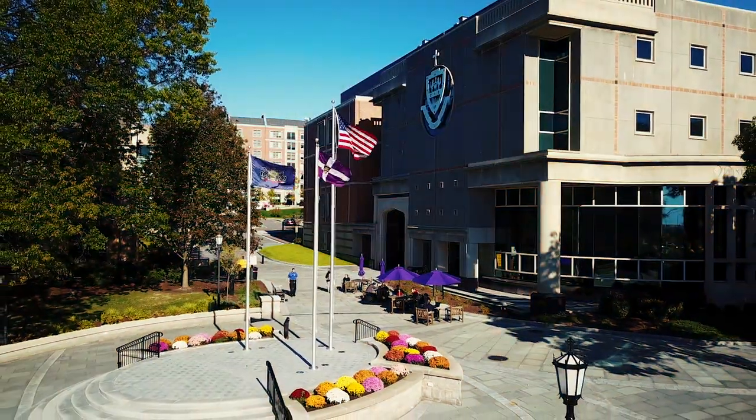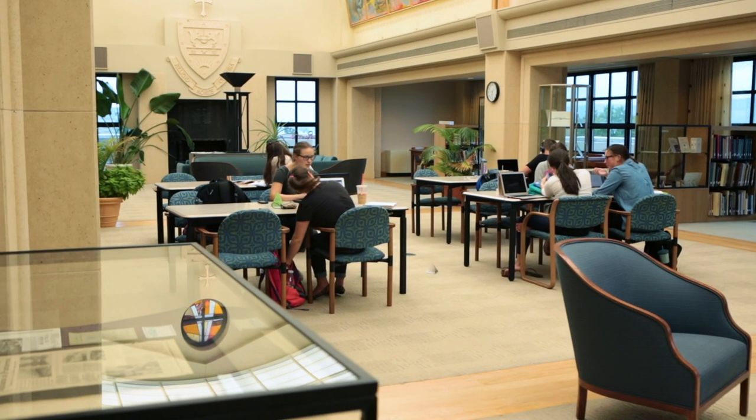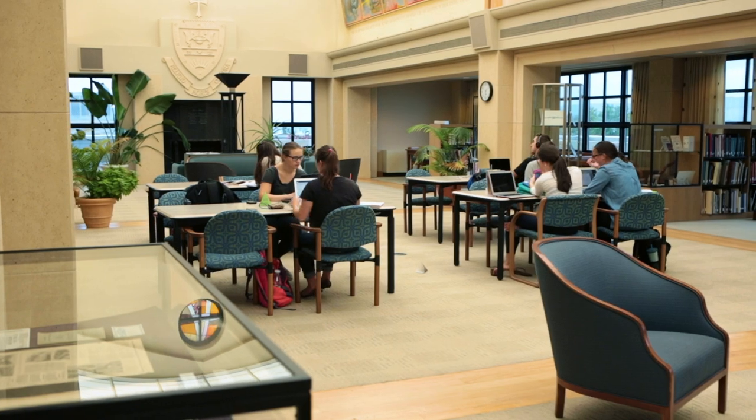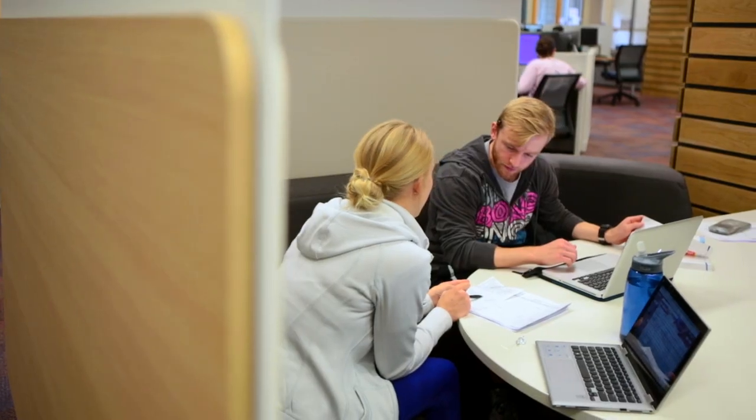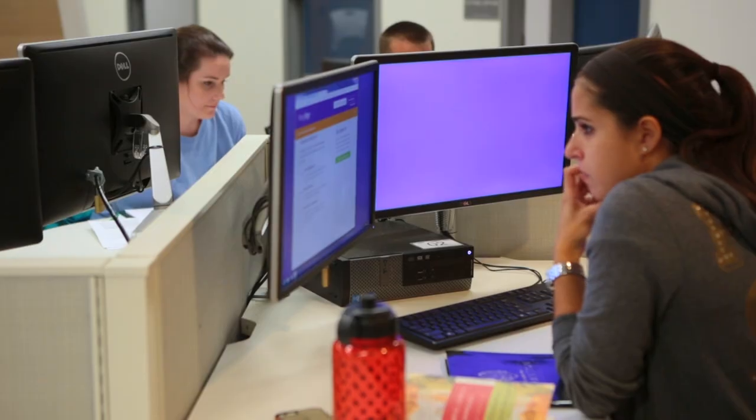This is the Weinberg Memorial Library. My favorite spot to study is right here on the fifth floor. It's beautiful any time of day and it offers great views of the city. I also love to hang out downstairs by Java City on the first floor and meet with my friends in the group study room in our newly renovated Riley Learning Commons, which is open 24 hours a day. So if you're one of those people who likes to study at 3 a.m., we've got a spot for you.